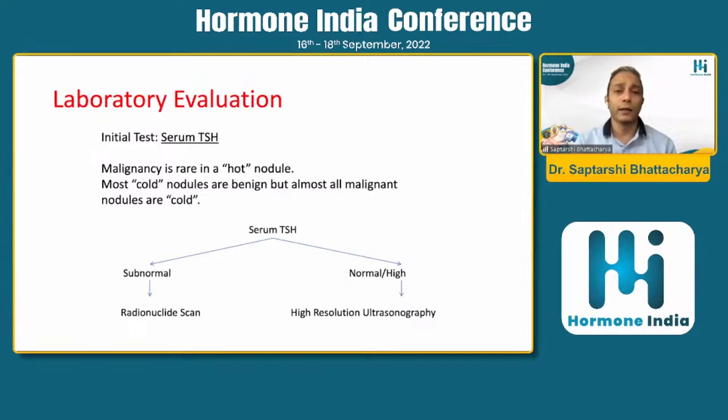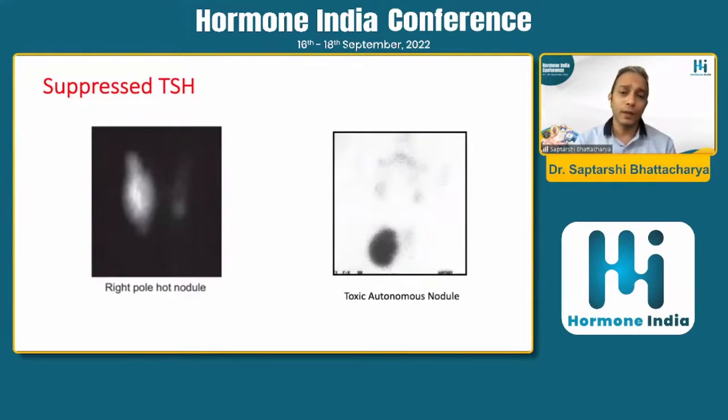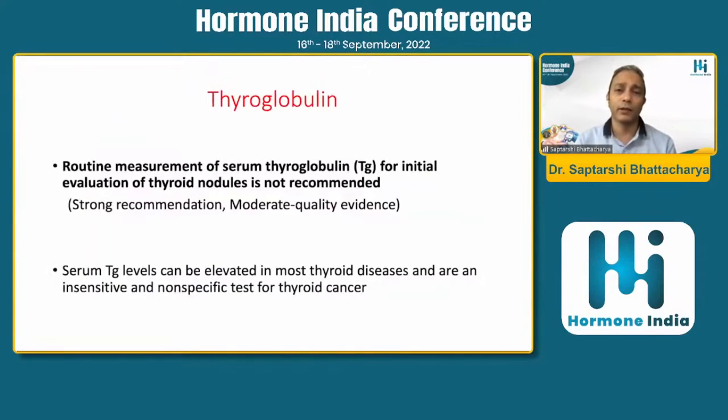On the thyroid scan, it can be a hot nodule as in toxic autonomous nodule, or part of a multinodular goiter, or mimicking Graves' disease where the other lobe is silent. Usually, if we are getting a hot nodule, we have the diagnosis of toxic autonomous nodule. The treatment is radioiodine ablation. The chance of malignancy is practically less — you do not need FNAC; you can go for radioiodine ablation, with anti-thyroid medications first to normalize the thyroid profile.